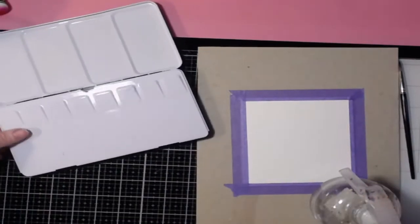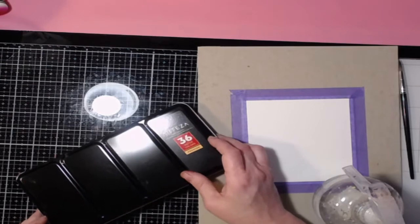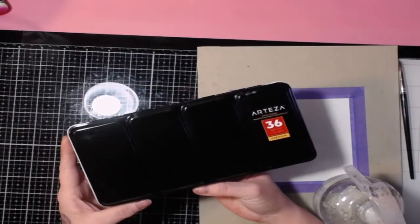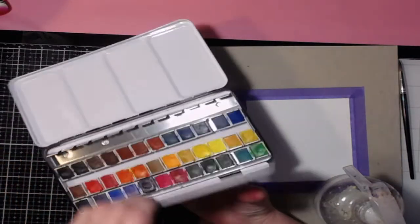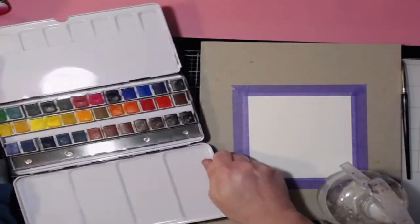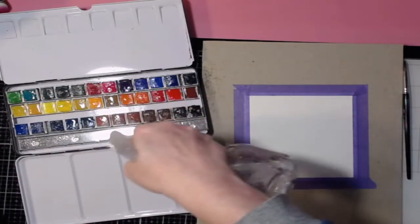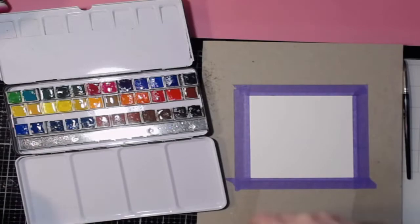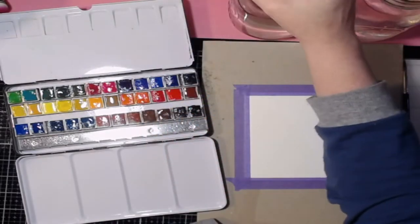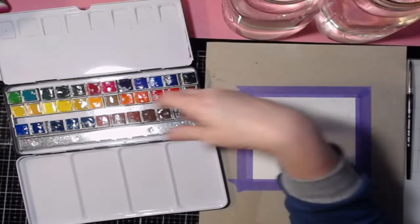I'm using Arteza 36 watercolors — they sent me this to try out and I'll put the link in the description. It's a great palette for starting out: 36 colors and two trays for mixing. I'll give it a quick spray of water. You'll also want two jars of water — one dirty jar and one clean jar. Do as I say, not as I do, because I have a tendency to forget.